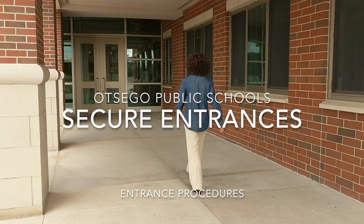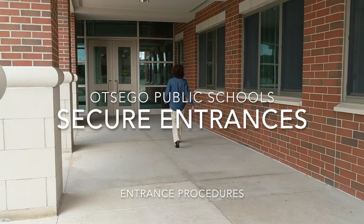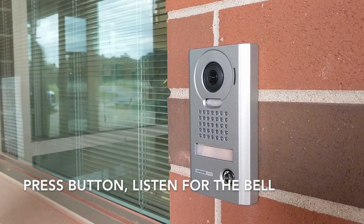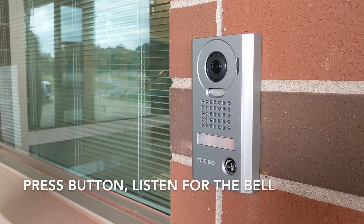With Onsico's new secure entrances, please follow these procedures when visiting the school. All doors will be locked, so press the intercom button next to the door. Be sure that it rings.